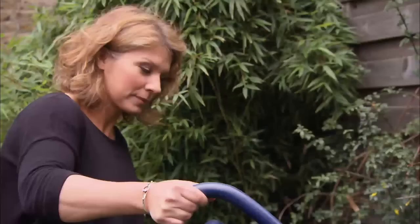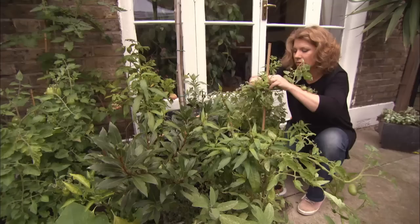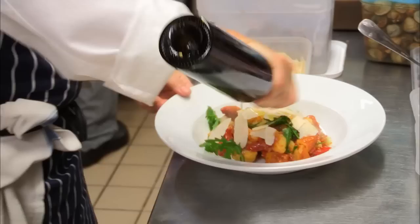Maria Elia has globe-trotted her way around Europe, Africa, Asia, the Middle East and Australia, always looking for new, exciting recipe ideas. She's well-known in Britain for using global flavours in her cooking. She now works as the executive chef at Joe's in South Kensington, where she's received rave reviews for her eclectic and experimental dishes.